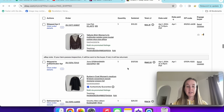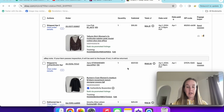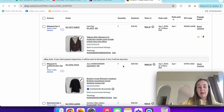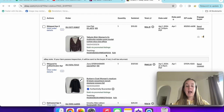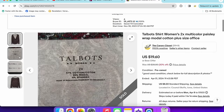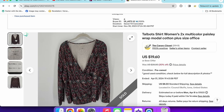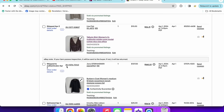Next up was another Talbots plus size — 2X multicolor paisley wrap top that sold for $15. Experimenting with Talbots plus size in a cotton-modal blend — just not a substantial enough piece to make much money, but glad to get it shipped out.